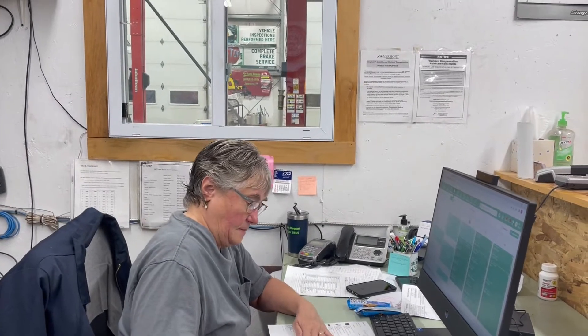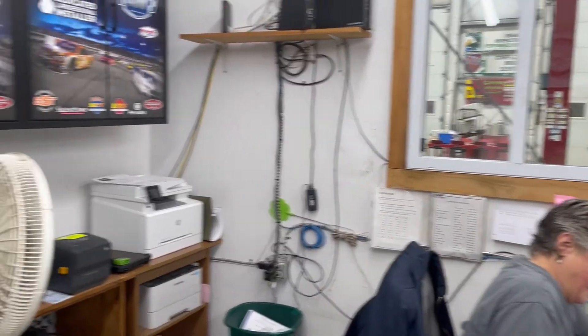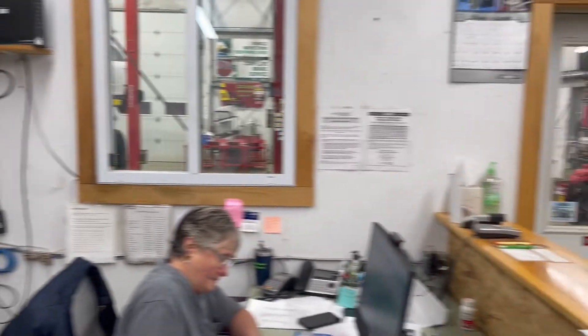She's working on the computer doing some paperwork and stuff. I'm here for a car appointment, so I thought I'd get her pretty face on camera. This is the inside of my son's shop.